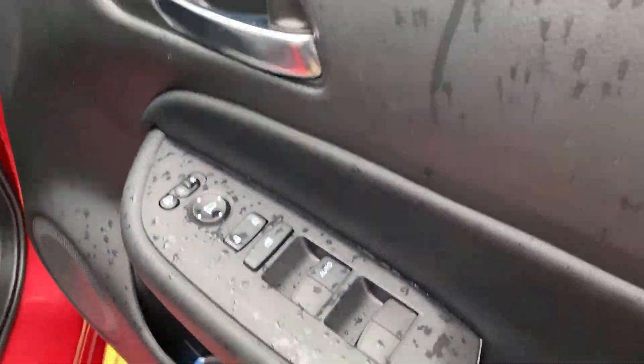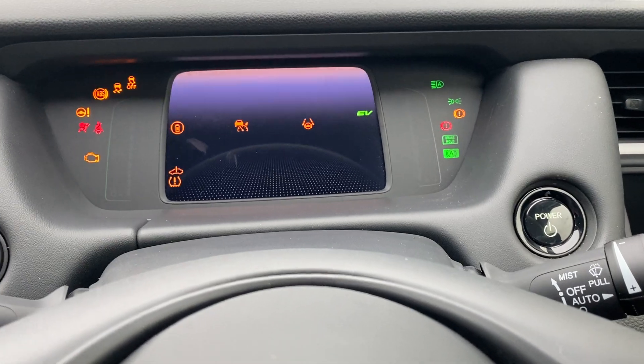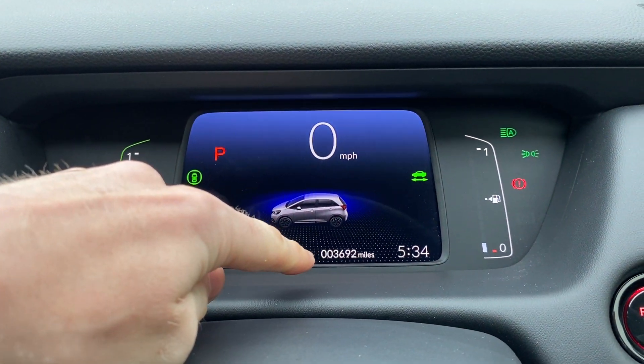Now out of the rain — you get electric windows all around and electric folding wing mirrors. This one has keyless start, so you just hit the power button as long as the key is in the vehicle. The mileage is currently 3,692.